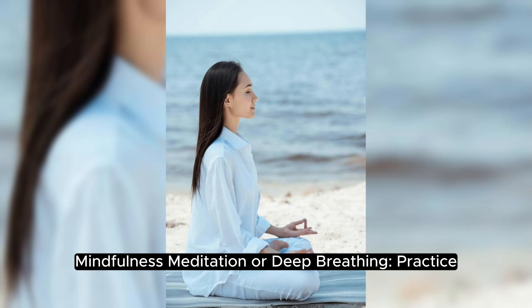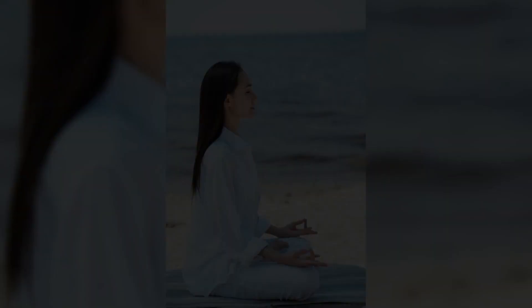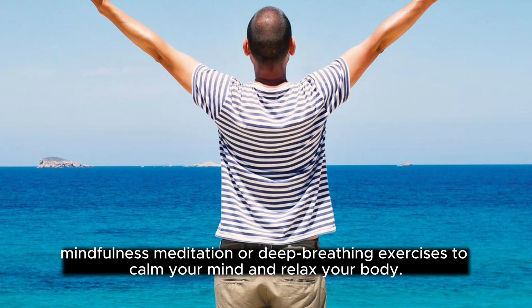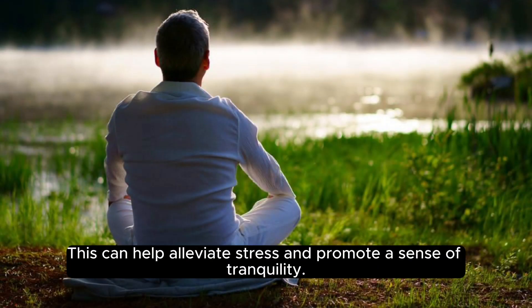Mindfulness meditation or deep breathing: practice mindfulness meditation or deep breathing exercises to calm your mind and relax your body. This can help alleviate stress and promote a sense of tranquility.